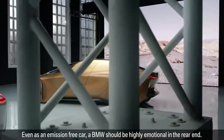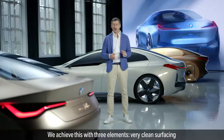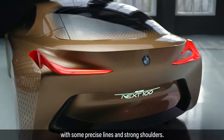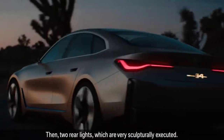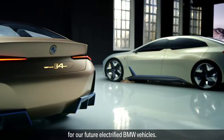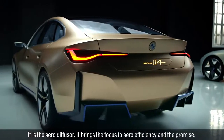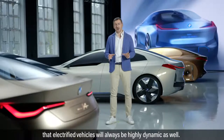Even as an emission-free car, a BMW should be highly emotional in the rear end. We achieved this with three elements: very clean surfacing with precise lines and strong shoulders; two rear lights which are very sculpturally executed; and at the bottom of the rear end, we established a new icon for our future electrified BMW vehicles — the aero diffuser. It brings the focus to aero efficiency and the promise that electrified vehicles will always be highly dynamic as well.